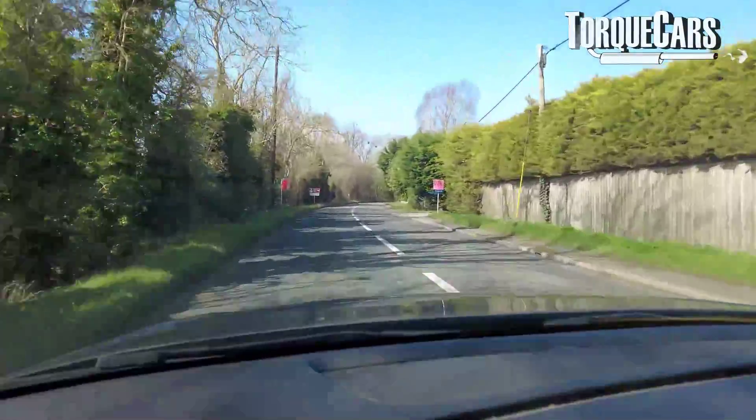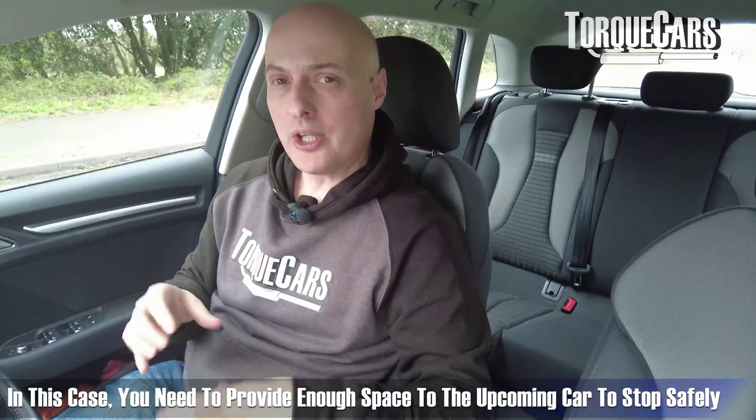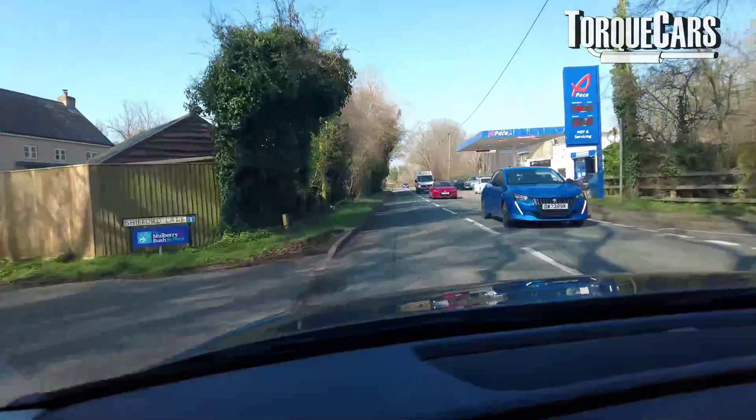On those narrow country lanes, which we get a lot of in the UK where there's really only room for one car, you need to be traveling slowly enough to allow a car coming towards you to stop in time so you can avoid a collision. A good driver is always keeping out of the way of other motorists.